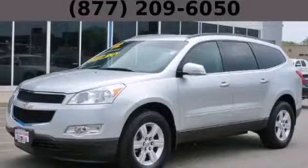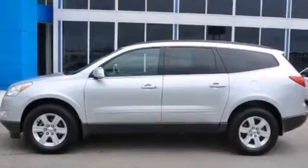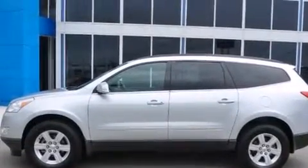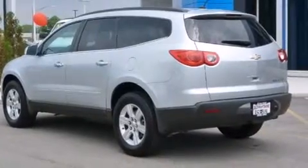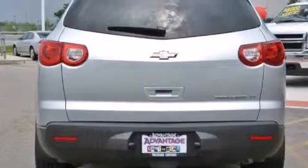This is a 2012 Chevrolet Traverse — safety, space, and comfort. It has a 3.6-liter six-cylinder engine and an automatic transmission. Its top features include a navigation system and hill start assist.